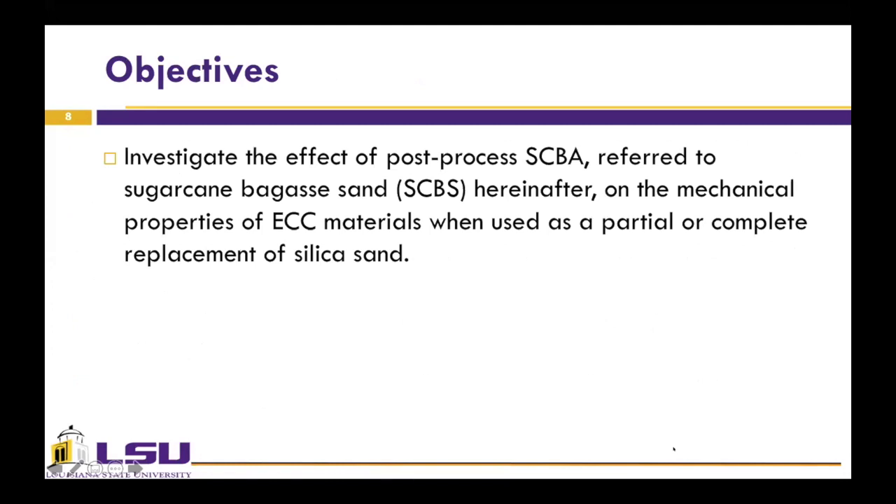So the present study evaluates the effect of partial or complete replacement of silica sand with post-processed SCBA, referred to as sugarcane bagasse sand or SCBS hereinafter, on the mechanical properties of ECC materials.